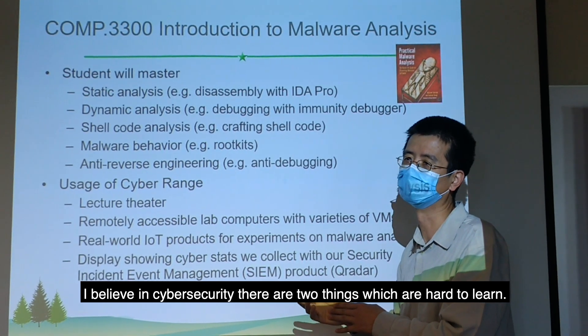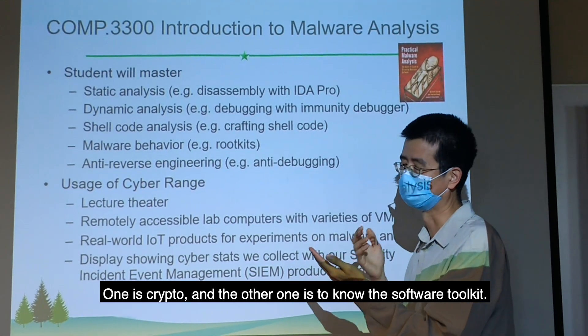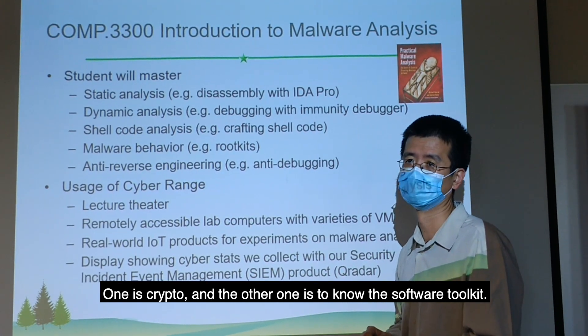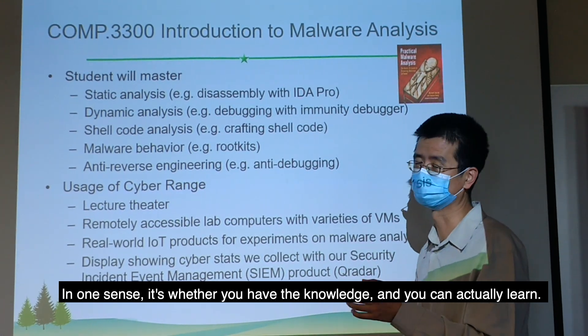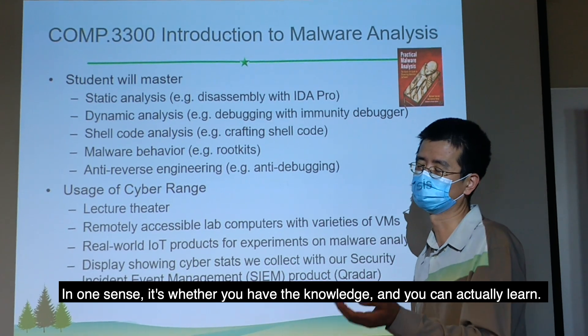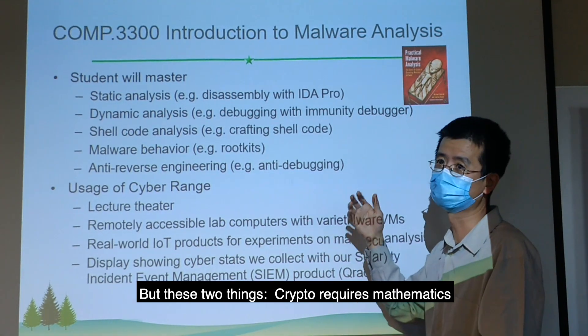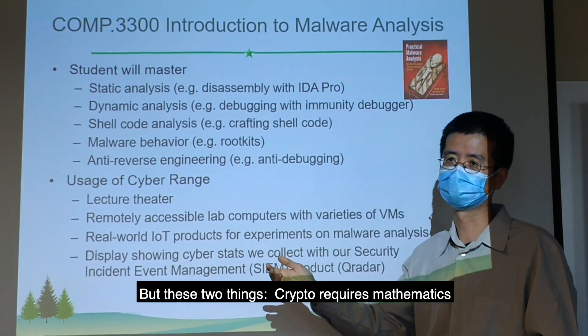I believe in cybersecurity there are two things which are hard to learn. One is crypto, the other one is an operator. For other things, once you have knowledge, you can actually learn because most of them are facts. But these two things — crypto requires mathematics.